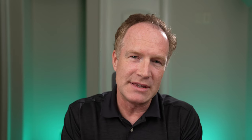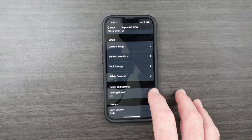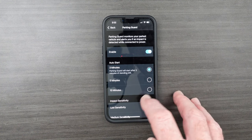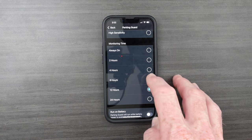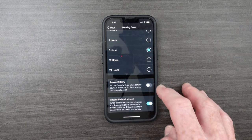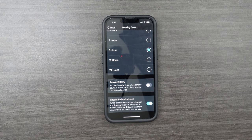Coming back to the built-in battery — it helps with a feature Garmin calls Parking Guard. If your vehicle is parked and there is movement in front of it, you can set it so it will turn on and record, capturing about 15 seconds before the incident actually happened. You can set parking guard to work only with the battery in the Garmin unit, but that limits parking guard to only about 30 minutes for as long as that battery lasts.